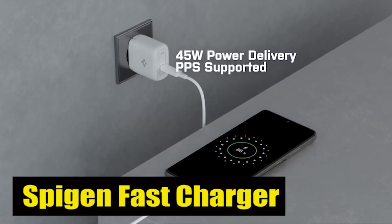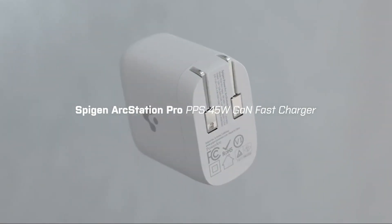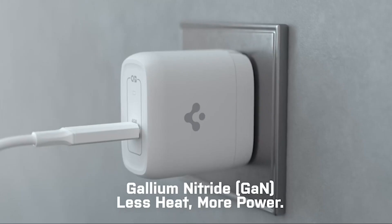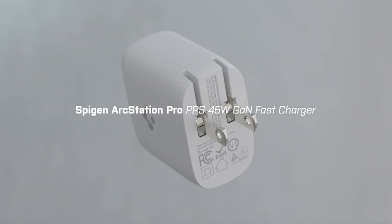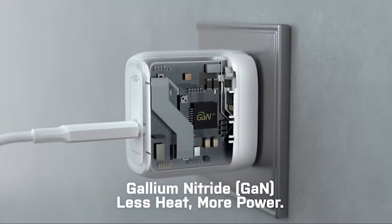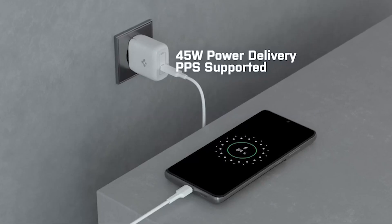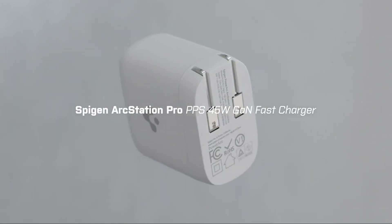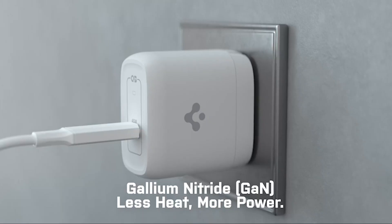Number 4: SpyGen Fast Charger. One of the standout features of the SpyGen Fast Charger is its ability to operate with higher efficiency and generate less heat than a genuine charger. Thanks to the innovative Gon chipset, this charger can deliver a faster and more reliable charging experience without the risk of overheating. You can say goodbye to those annoying moments when your device becomes uncomfortably hot during charging. With the Gon chip embedded and intelligent safety technology, this charger ensures the safety of both your devices and yourself. It manages a comprehensive 15-point safety standard, providing peace of mind while charging.